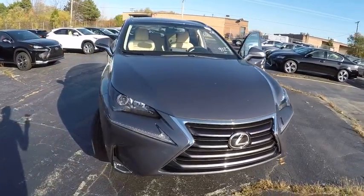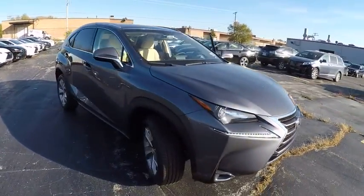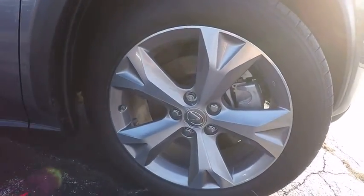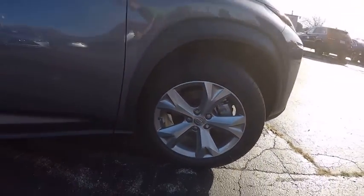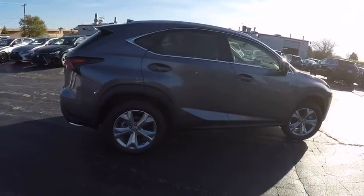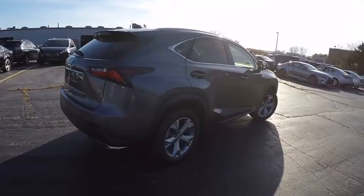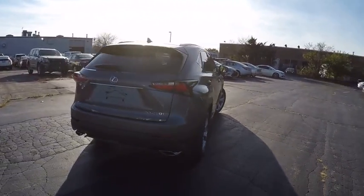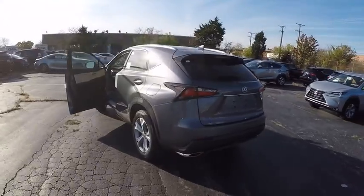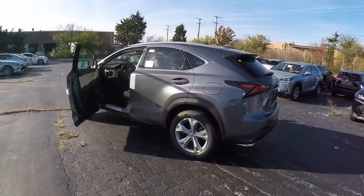2017 Lexus NX. The Lexus NX is sculpted to look nimble while hinting at the incredible power concentrated inside. The interior of the NX directly evokes the premium urban feel of the vehicle, combining the structural beauty of a high-performance machine with a material feel that maximizes luxury and functionality, and is priced below $45,000.